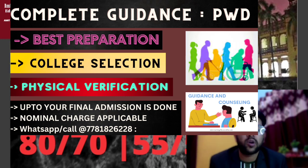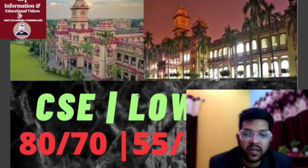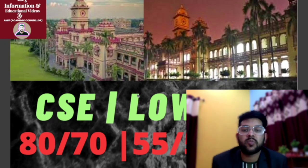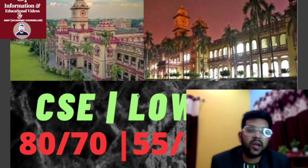If you want, you can contact me. I'm informing you now so that you won't regret it later. After your admission is cancelled, even if you pay a lot of money, I can't do anything at that point. That's why I'm informing you now.